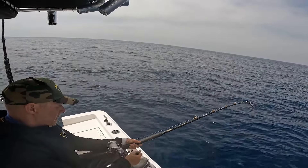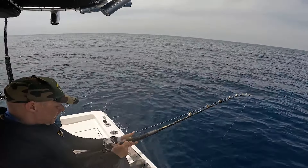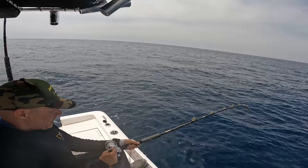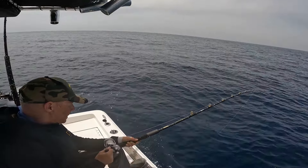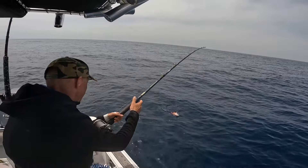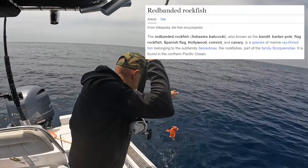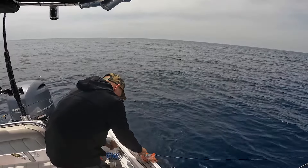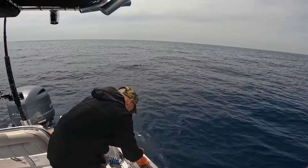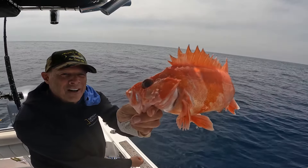It's not a Bocaccio. Oh my gosh, I forget what this one's called. I've never caught this one before. It's like a zebra. Yeah, I can't remember what it's called, so I'm going to let him go because I'm just not sure. Very, very cool looking fish.